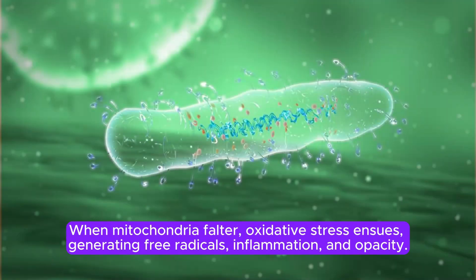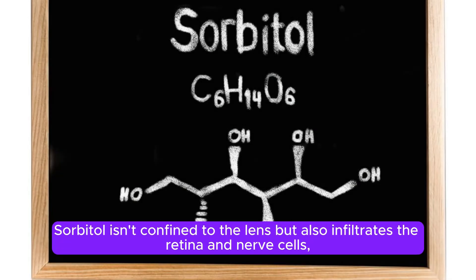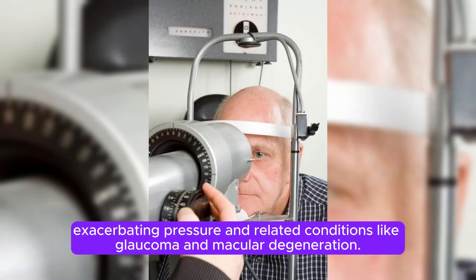When mitochondria falter, oxidative stress ensues, generating free radicals, inflammation, and opacity. Sorbitol isn't confined to the lens, but also infiltrates the retina and nerve cells, exacerbating pressure and related conditions like glaucoma and macular degeneration.